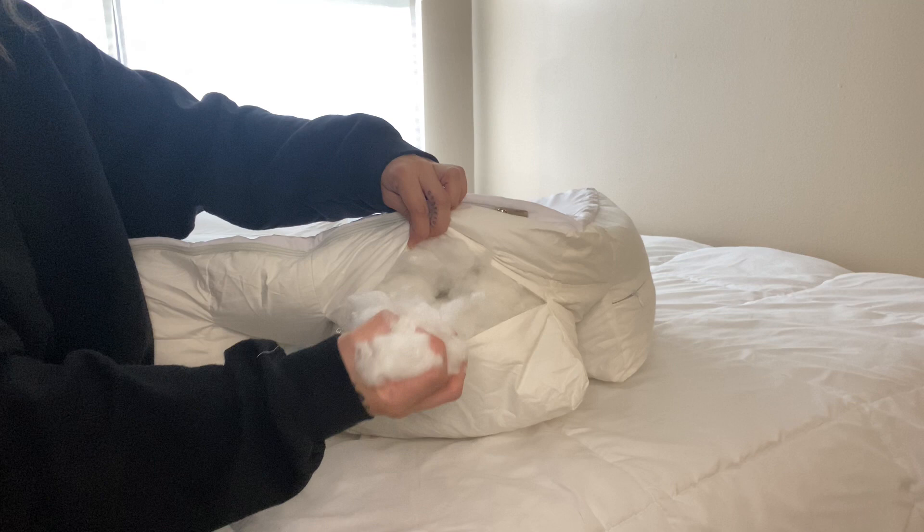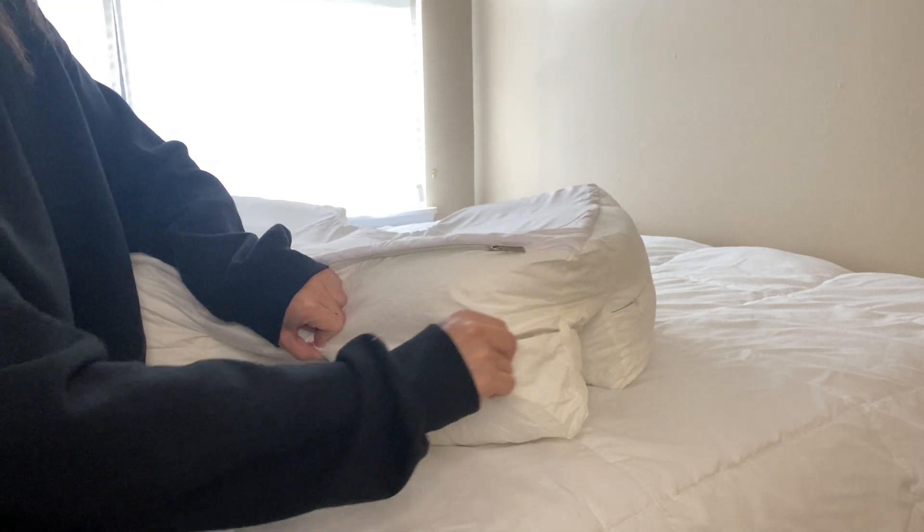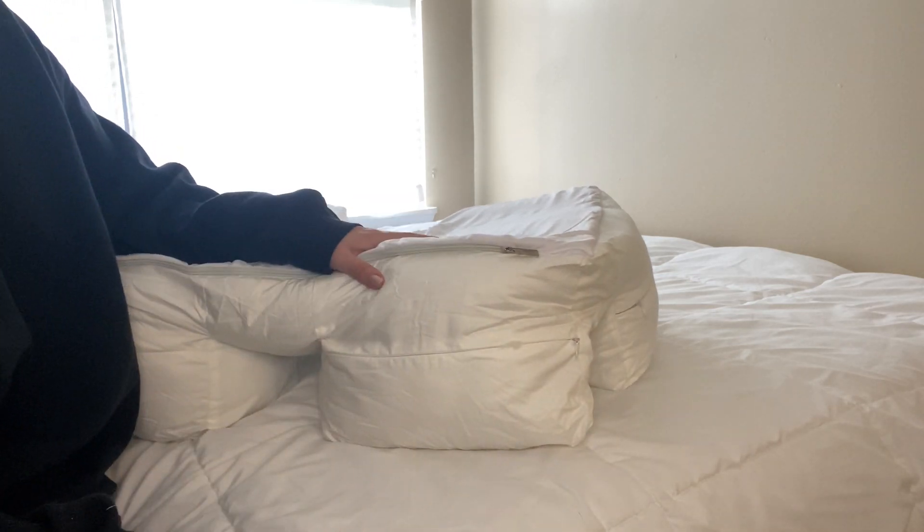Something else that's really cool is that you can customize the density of this pillow by removing or adding more stuffing to each different section to fit your desired comfort, and not have to deal with that break-in period of normal pillows.